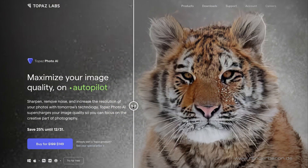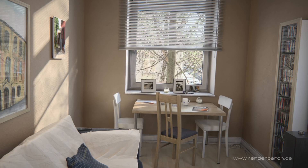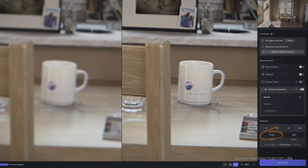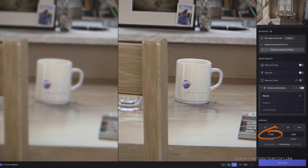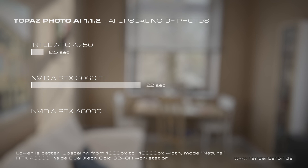An equally surprising result can be seen with AI-based upscaling of photos. A frame from the test animation had to be upscaled from 1,920 pixels width to a full 11,500 pixels width — a computationally intensive task. However, the Intel Arc A750 GPU is lightning fast here, needing only 2.5 seconds of computing time, while the 3060 Ti needs a full 22 seconds to complete the task, and the RTX A6000 finishes in 5 seconds. Stunningly, the Intel Arc A750 is the fastest card here.